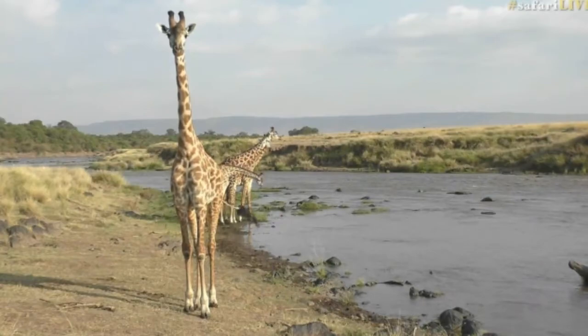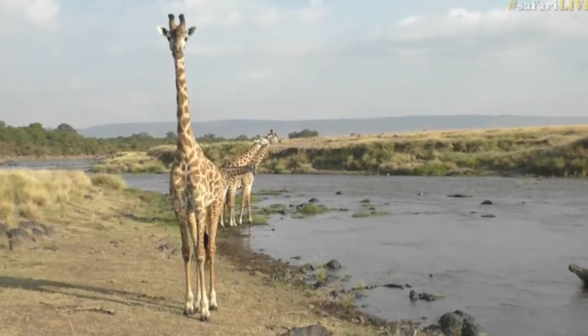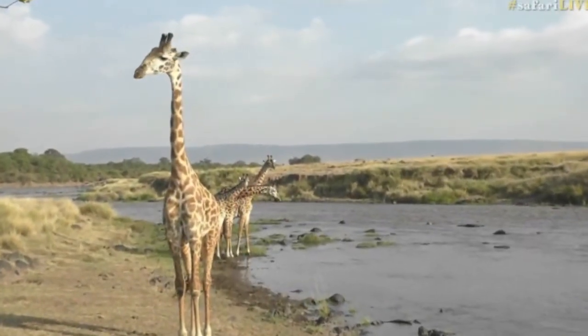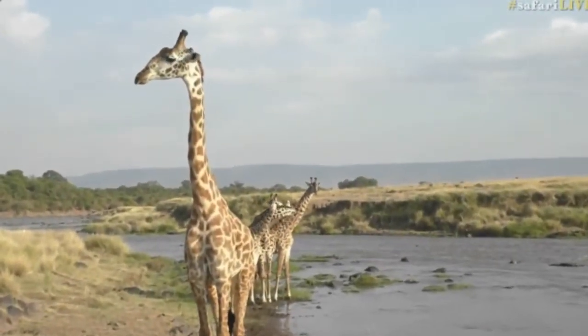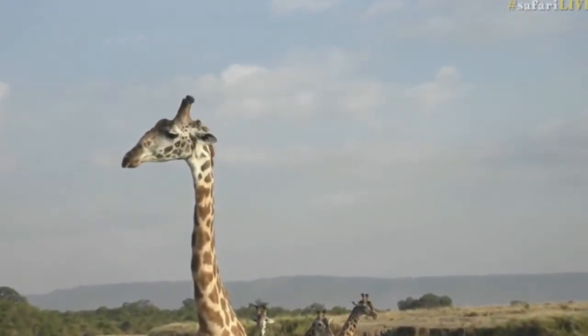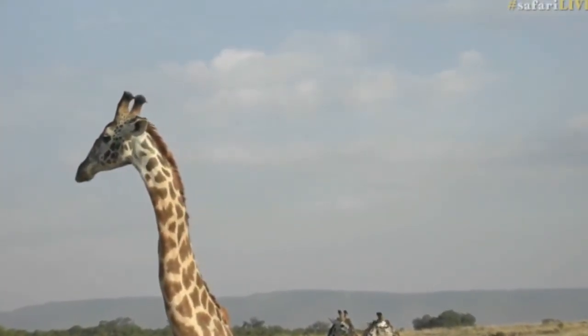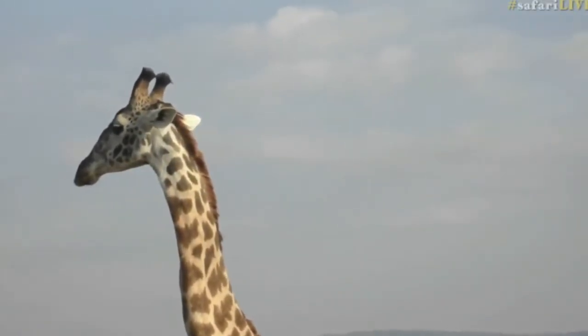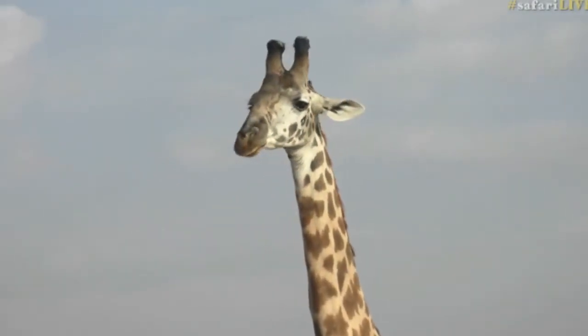This guy is having a look at the camera. I'm not quite sure if he's seeing the camera or something else — these cameras are very well hidden and almost silent. It gives us a brilliant view of that almost dragon-like neck of a giraffe. Isn't that just fantastic?